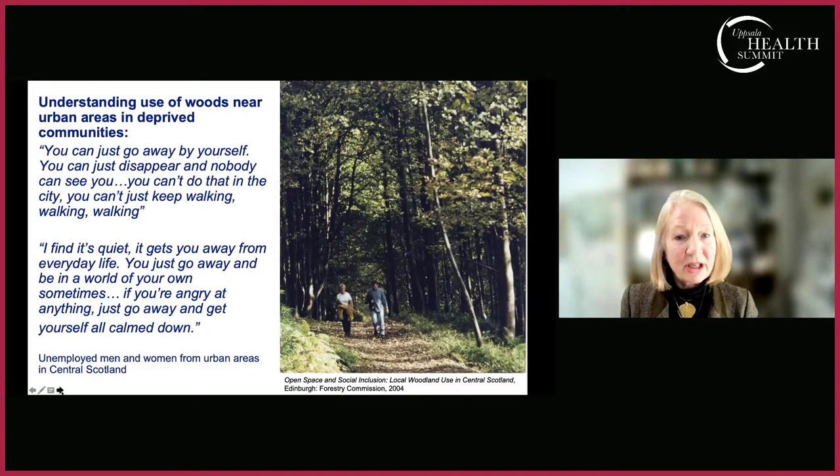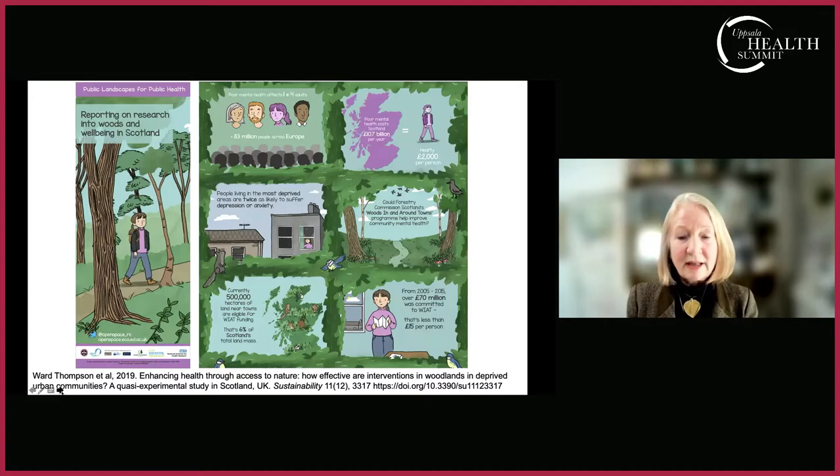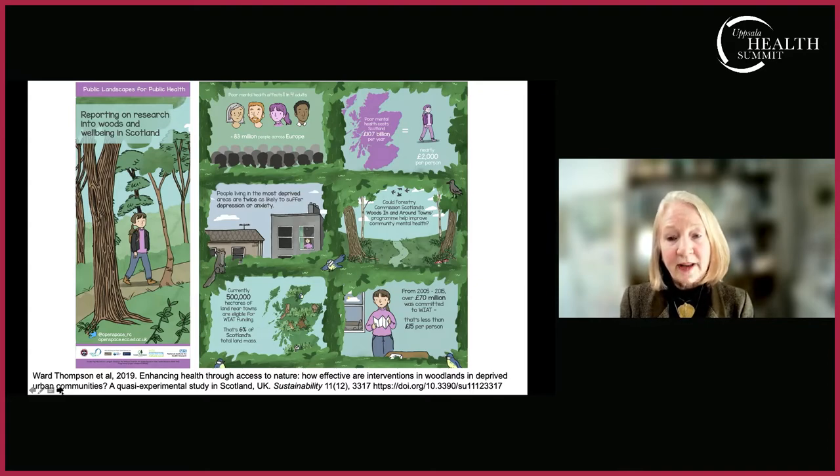What about people without good childhood experience of nature or green-blue space? To finish, I'll mention some work we've done over many decades with Forestry Commission Scotland, now called Scottish Forestry. Some very early work and quotes reinforce the value of nearby woodlands for people who felt comfortable using them: being able to keep walking and get away from the city; and as one participant put it, 'You go away and be in a world of your own' — very much like the soft fascination the Kaplans described. 'If you're angry at anything you can just go away and get yourself calmed down.'